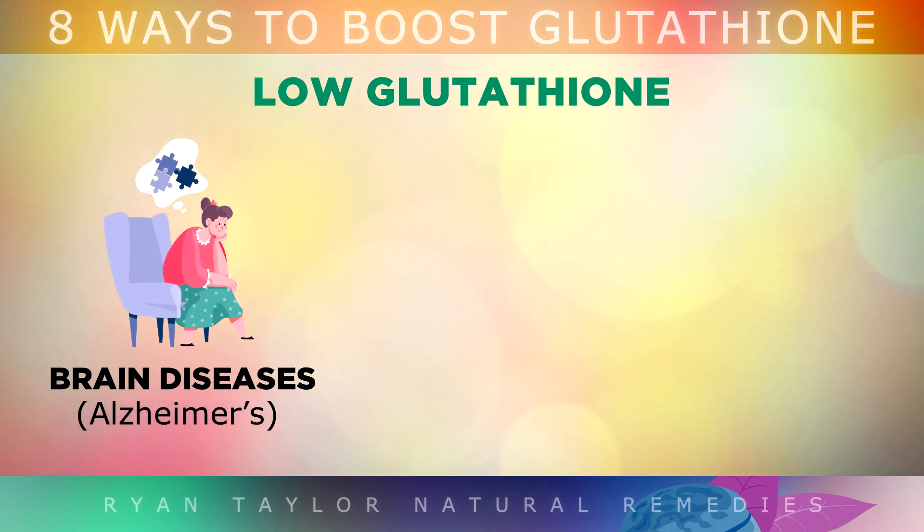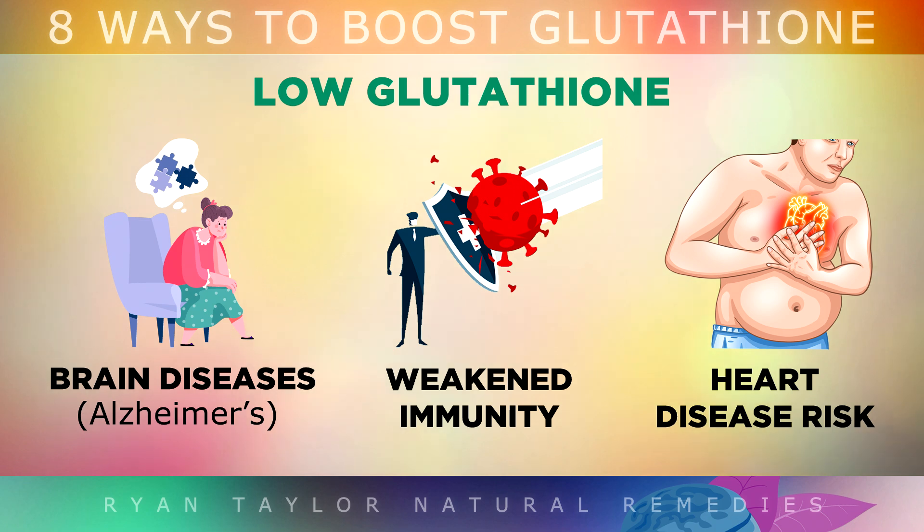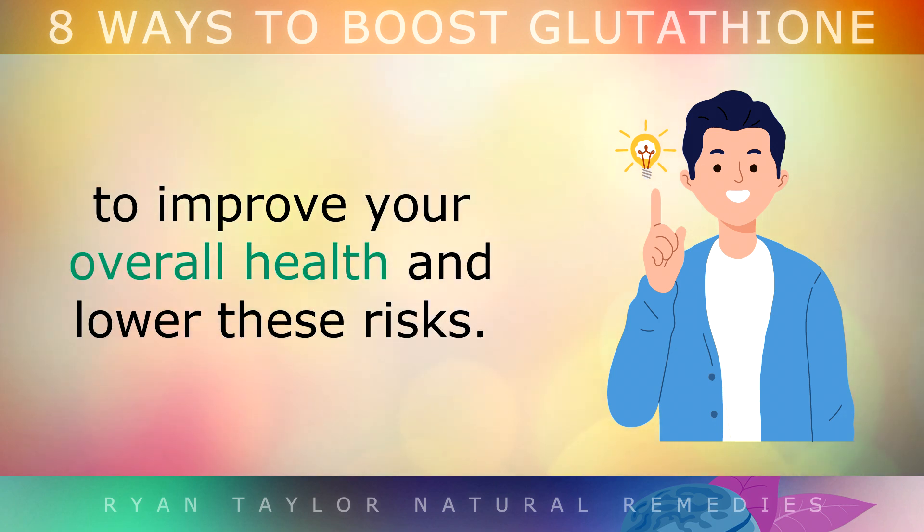There's also a higher risk of brain diseases like Alzheimer's and Parkinson's, a weakened immune system, and a higher risk of heart problems when you don't have enough glutathione. Fortunately, there are some simple and natural ways to boost your glutathione levels to improve your overall health and lower these risks.